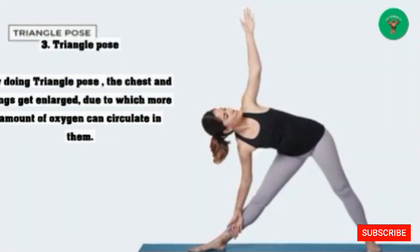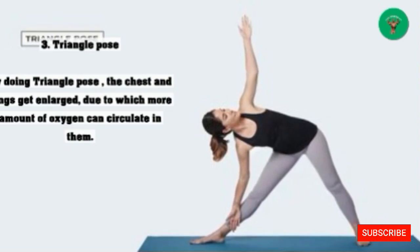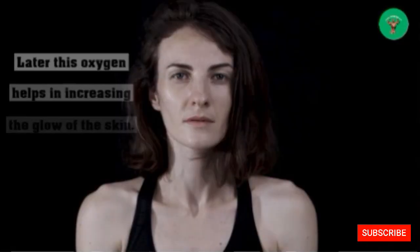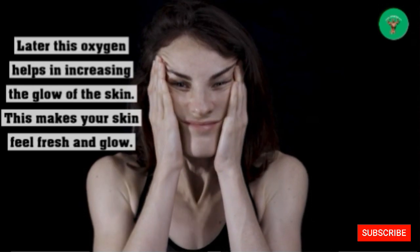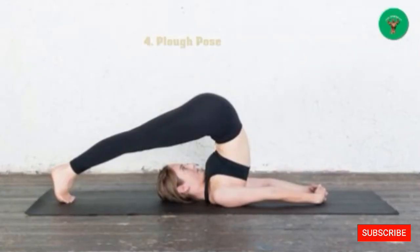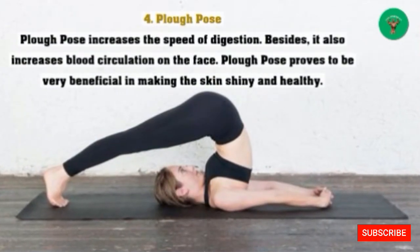3. Triangle Pose: By doing triangle pose, the chest and lungs get enlarged, allowing more oxygen to circulate in them. This oxygen helps in increasing the glow of the skin, making your skin feel fresh and glowing.